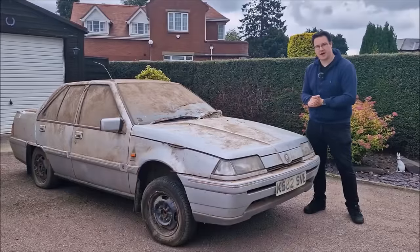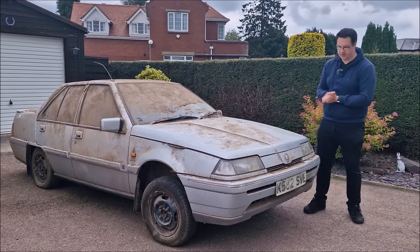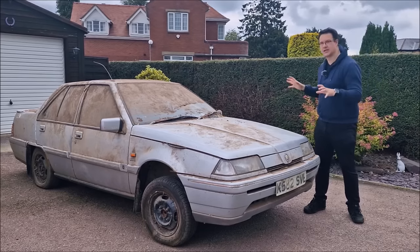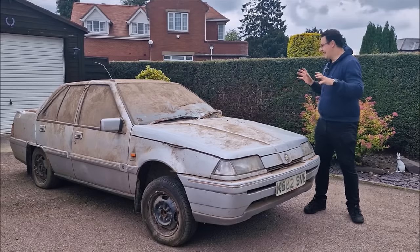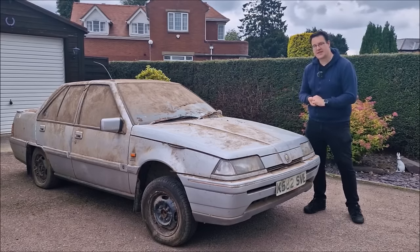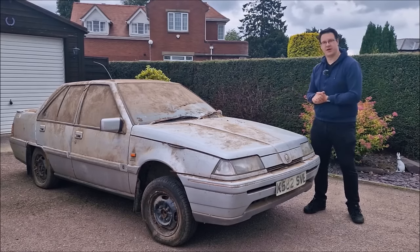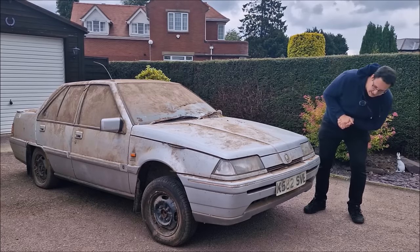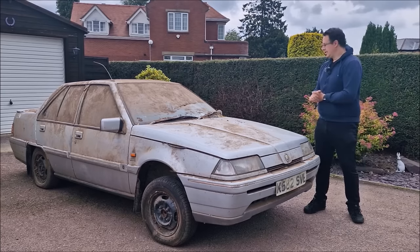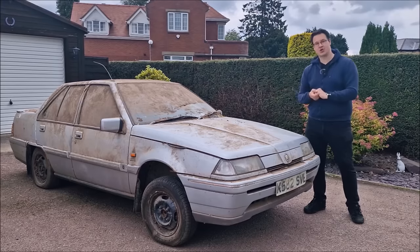We managed to pull it out of the barn quite easily, thanks to the team at JW Recovery in Boston. I haven't had a look at this car — it has literally just been delivered to me and has literally just been dumped on the driveway. In this video, let's take a look around it. It is a Proton 1.5 SE. It is a K-Reg. That's about all I know so far.